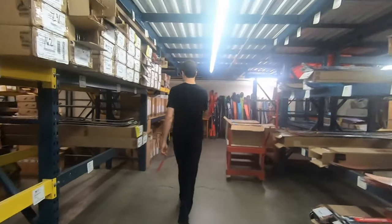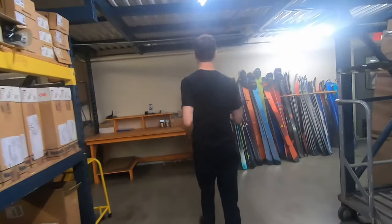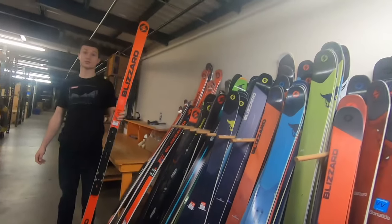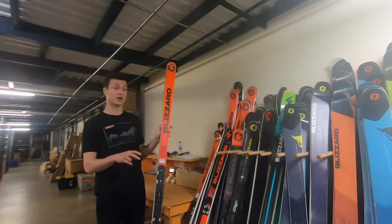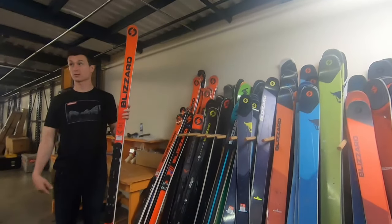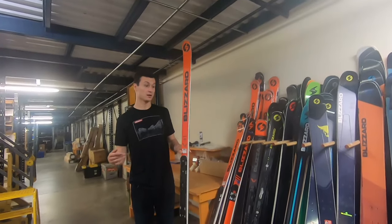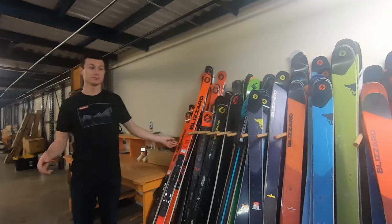Are all these skis on the wall here RTVs? They look pre-drilled and stuff like that. Yeah, so this is our warranty wall. Essentially when somebody comes in and they have a problem with their Super G ski, for instance, they can come in and we have stock that we can either reuse, take parts from, or replace. Most of it's been used already or damaged in shipping, but still good enough as a replacement item.